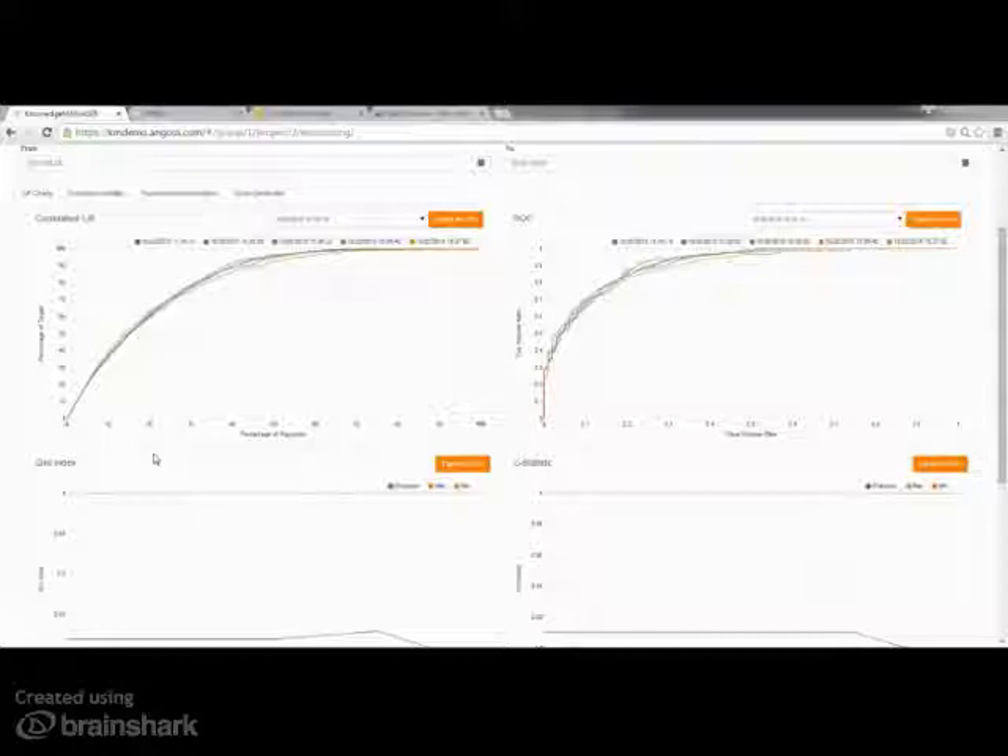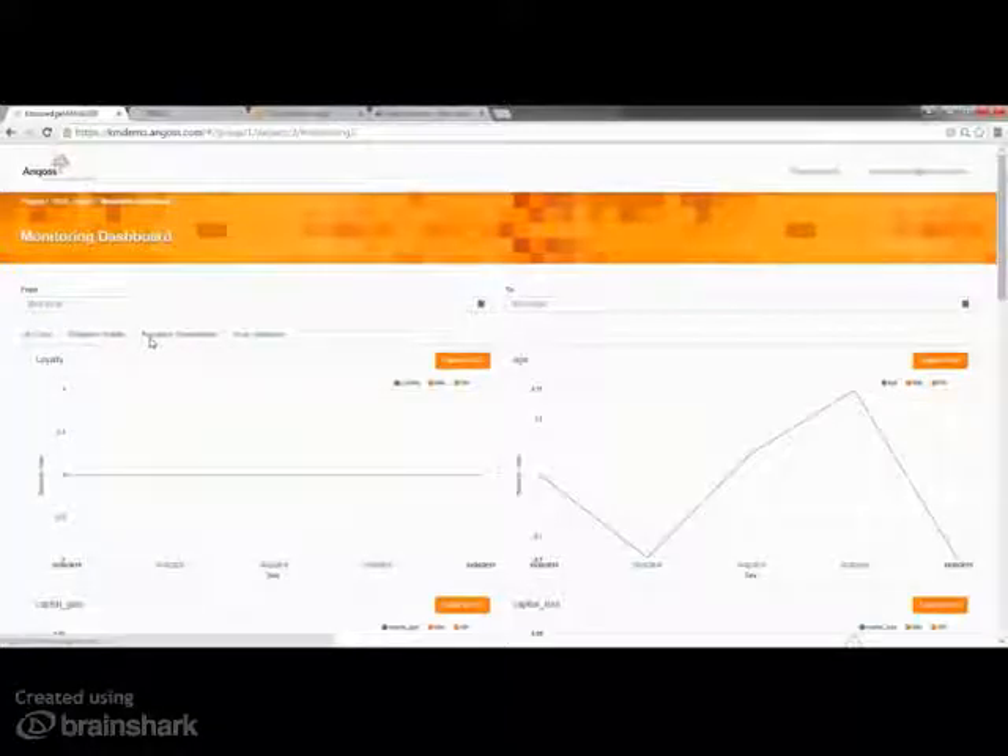Models can be continuously monitored and evaluated using the model manager, comparing the expected performance of your models with the current performance, enabling you to change the strategies in real-time.